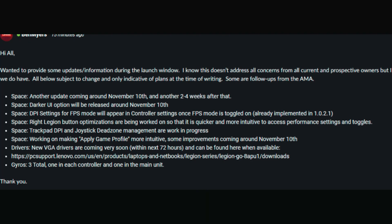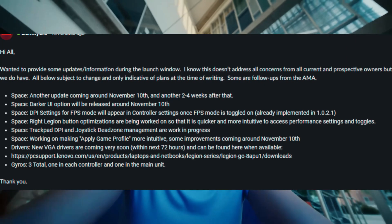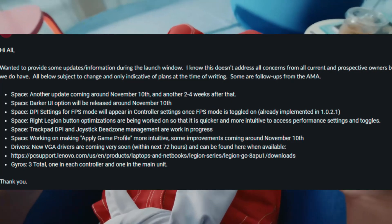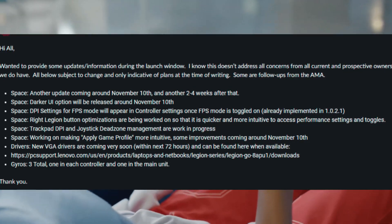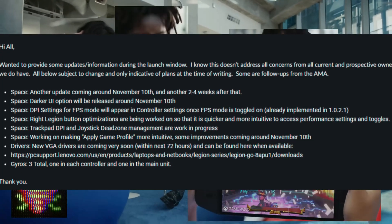What catches my interest is November 10th. As some of you guys know, this device has been delayed to November 10th for some people around the world, like in the UK. This makes it seem like November 10th was actually the intended launch date and we probably got it a little bit earlier, which echoes a lot of things I was saying in my video about this device being rushed.